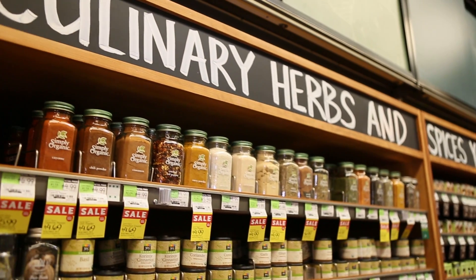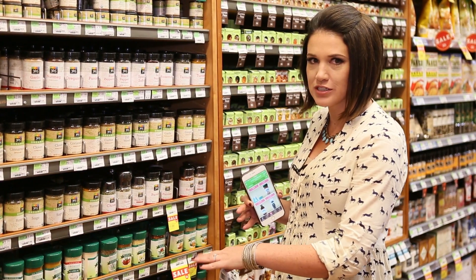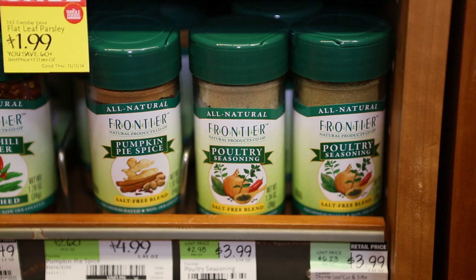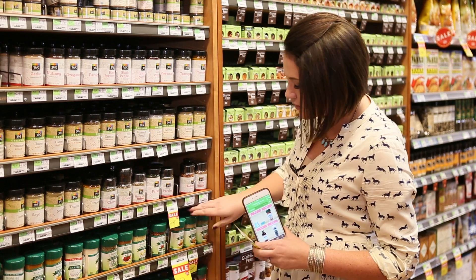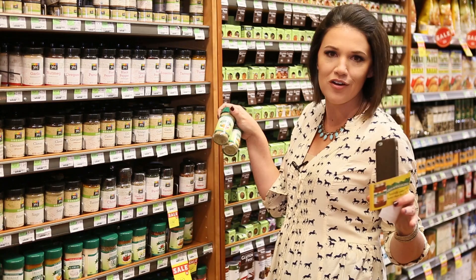It's the perfect storm when offers align and you get significant savings. Today I'm buying these Frontier Spices. I have a Whole Foods coupon, a manufacturer coupon, and a rebate. When I buy two, they're regularly $3.99, on sale for $3.69. After all of the coupons, I'm paying just about a buck a piece — that's 75% savings. That's insane.